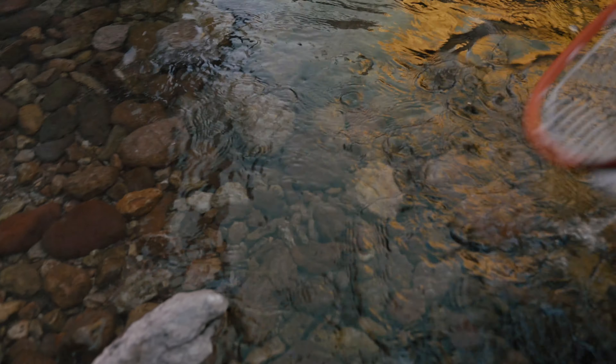Tiny fish right here — like little minnows. I don't even care if we catch fish; it was just cool coming here.